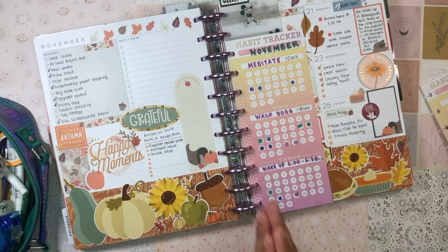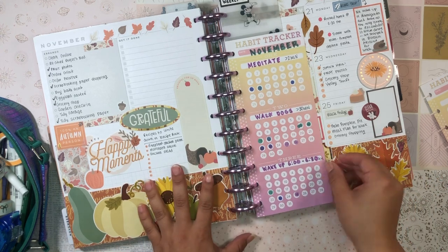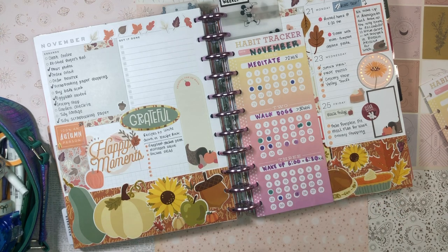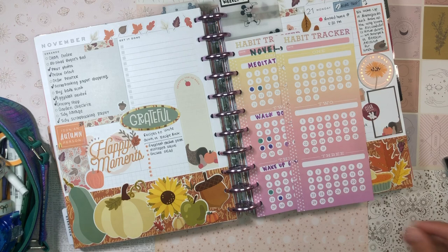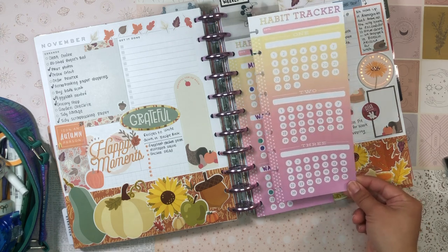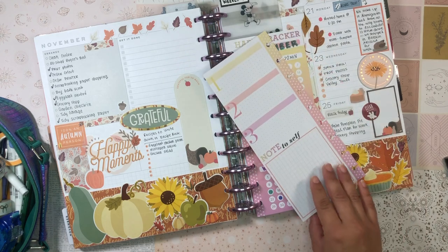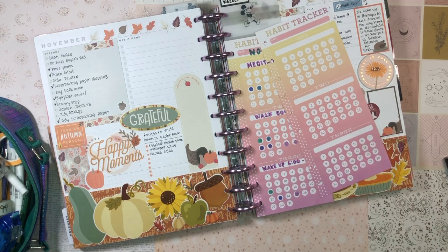Hello, welcome back to the channel! It's your girl Daniela, the Planning Diva. I have a little bit of a different video that I'm nervous about and also excited about, so let me know how you feel about this video in the comments. Today I'm going to be setting up my habit tracker for the month of December. I've seen these habit tracker half sheets in store for the longest time and never really felt the need to pick them up — they have that old school Happy Planner vibe, very bright, very productivity-oriented.